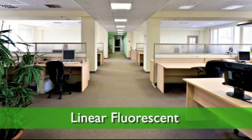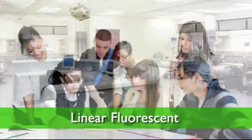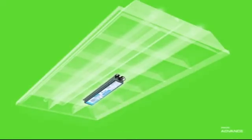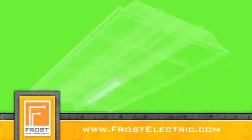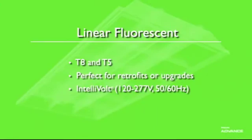For linear fluorescent applications, we have a wide array of high-efficiency electronic ballasts that deliver smooth, flicker-free operation in any workplace setting. Improving the energy efficiency of your existing fixtures is as easy as installing a Philips Advanced Energy Efficient Ballast. We have ballasts for every T8 and T5 application, and they're perfect for retrofit or upgrade projects.